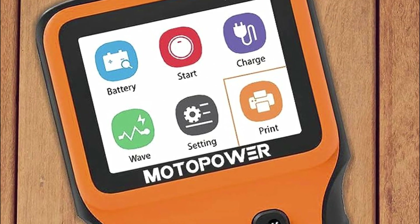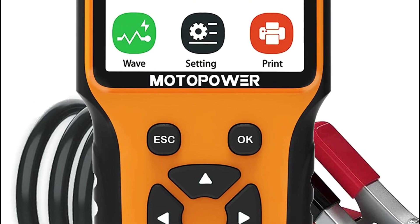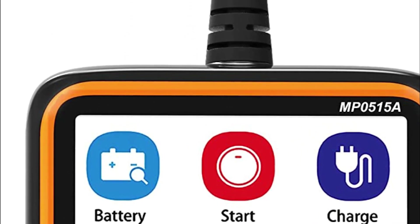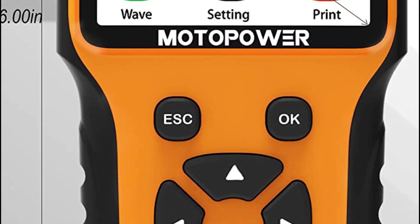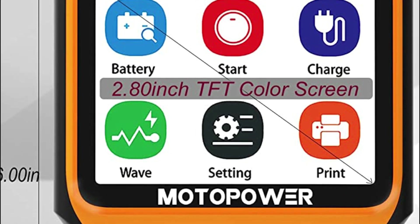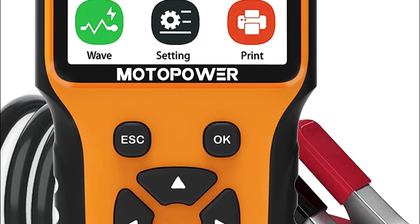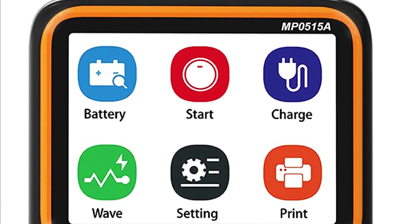Moreover, the device continuously monitors the alternator's output while the engine runs, ensuring that the electrical system and battery receive the appropriate power supply. Detailed testing results, including millisecond-level ripples, are graphically displayed on the screen for easy evaluation. For a more comprehensive view, the WaveView function offers real-time output curve monitoring, capturing all minute changes. The testing data can be conveniently stored on the screen for later review, and the device can be connected to a computer for data printing purposes.